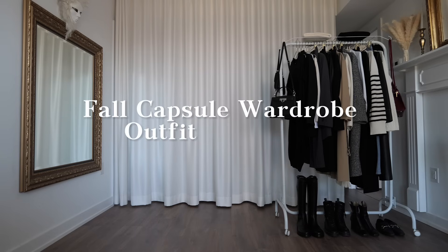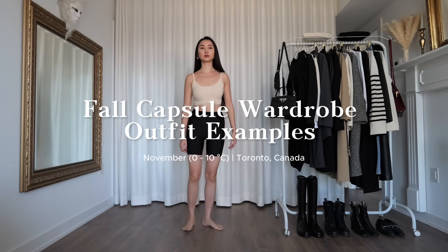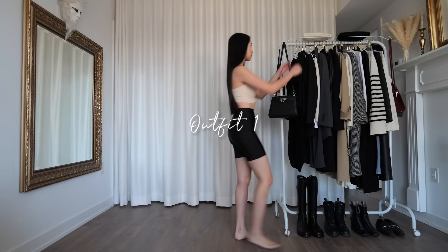Hello, hello! I know I've been MIA. I've been curled up in my sweatsuit as the weather descends into the abyss of crap. But I'm finally back with another outfit video.